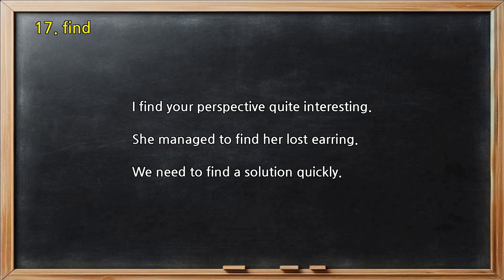Number 17 — Find. I find your perspective quite interesting. She managed to find her lost earring. We need to find a solution quickly.